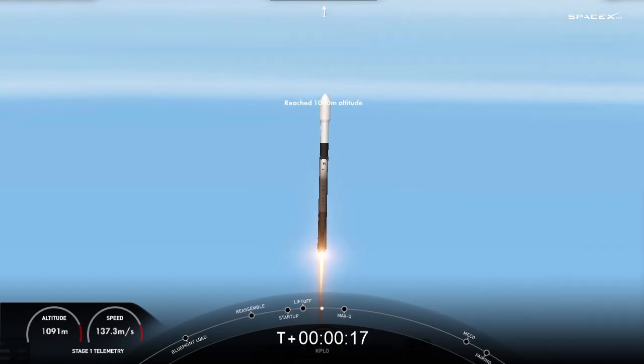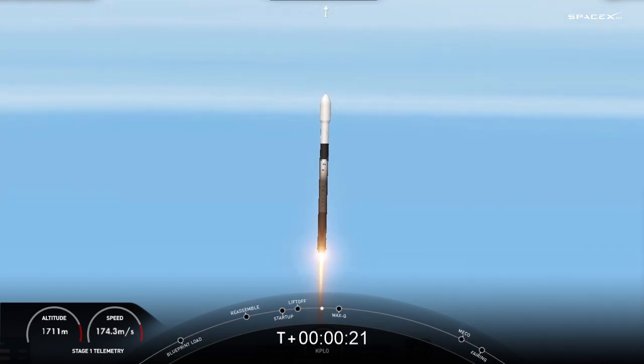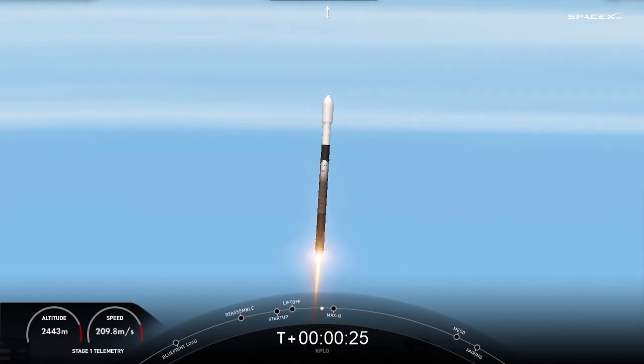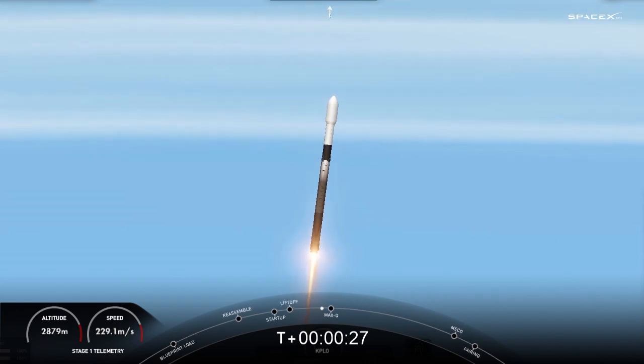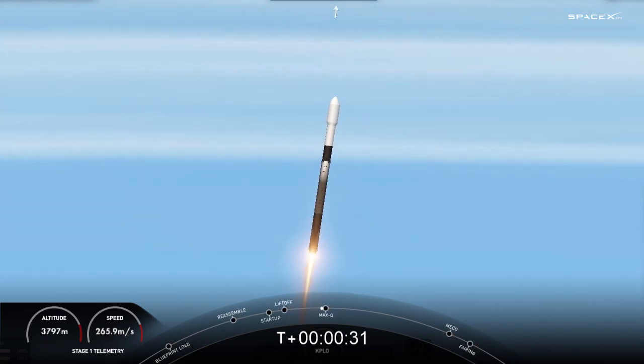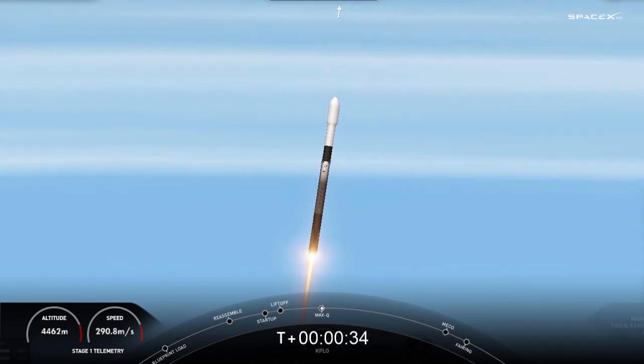Stage 1 propulsion is nominal. Falcon 9 has successfully lifted off from Space Launch Complex 40 at Cape Canaveral Space Force Station, clearing the KPLO payload to a ballistic lunar transfer orbit. We are beginning to throttle down the engines on the first stage to prepare for a period known as Max Q.